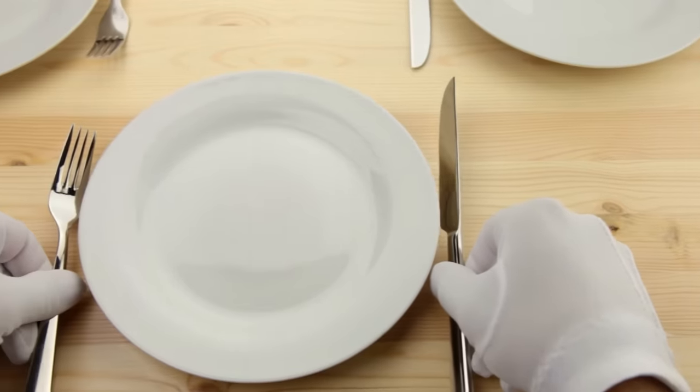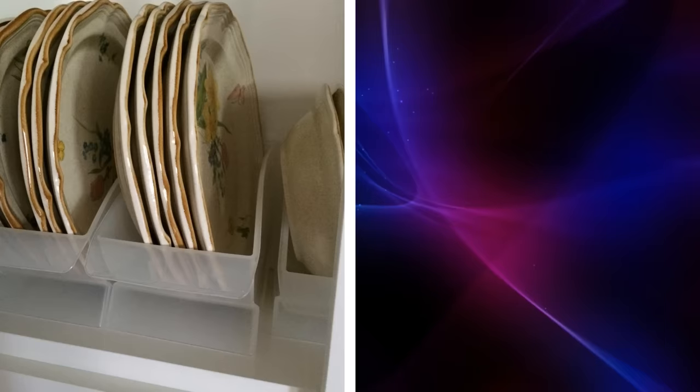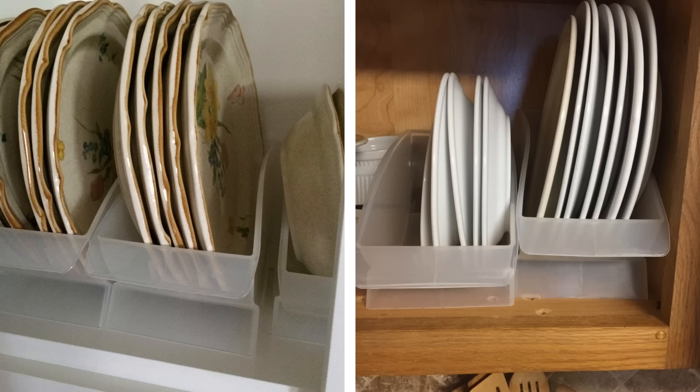8. When we're short on cupboard space, we tend to stack our plates. However, rather than stacking your plates, you can invest in some plate cradles. This way, you can store your plates in an upright position, which would make it easier for you to take them out of your cupboard.